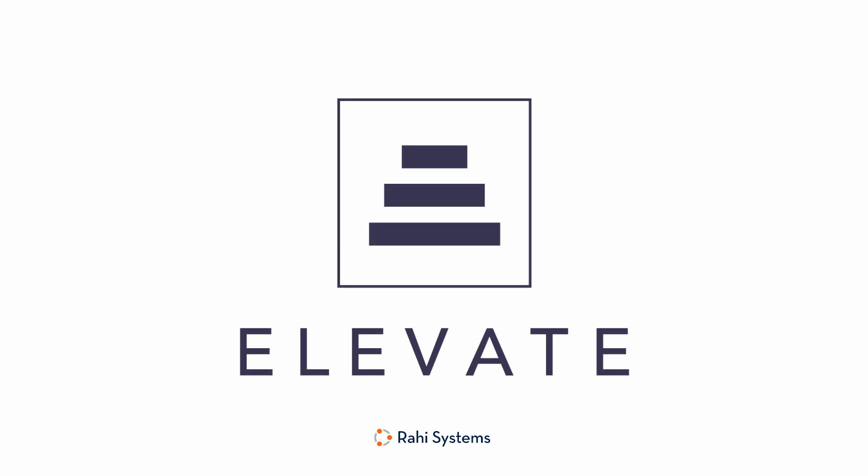If you'd like to learn more about Elevate Services, please visit rahisystems.com to see our full list of services. Tune into our next Elevate series to hear about the other disciplines Elevate Services solves for.